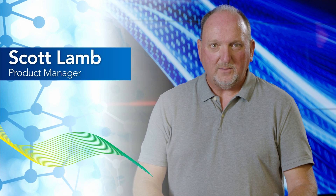Hi, I'm Scott Lamb, product manager for control valves here at Clippard, and today we want to compare precision mechanical pressure regulation with precision electronic pressure control.